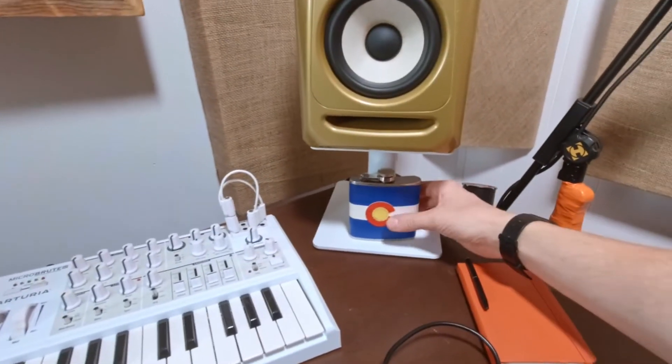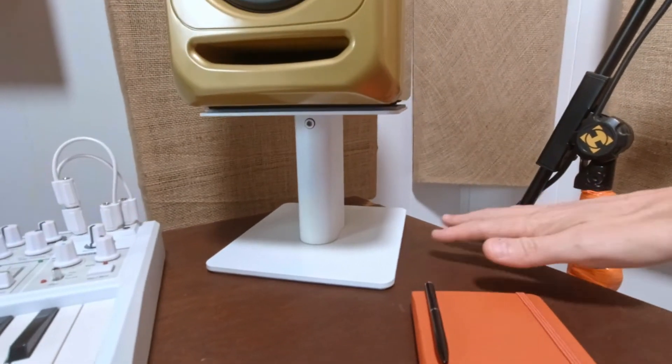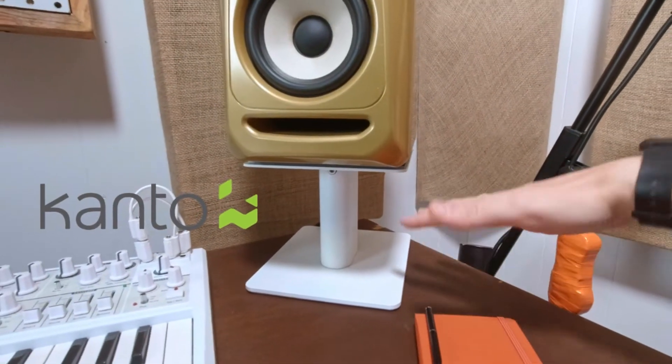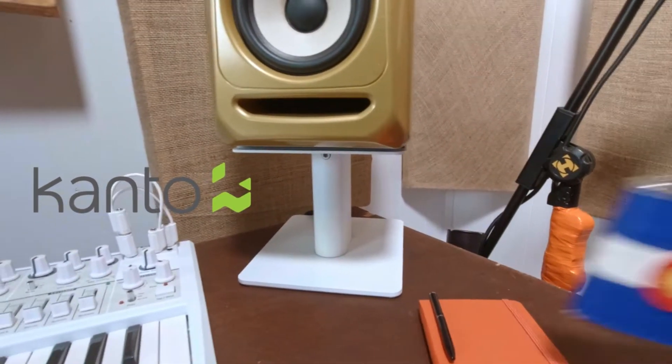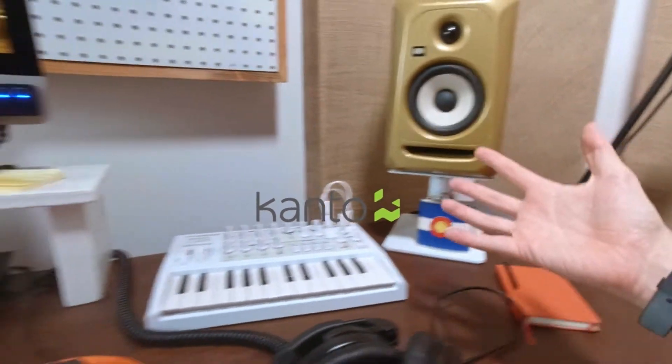I recently got these speaker stands — shout out to Kanto for hooking me up. They sent me the black ones but I wanted the white ones, so I spray painted them. They're six inches and they elevate the speakers, which not only looks cool and gives me a little more space on the desk to put things under, but it puts the sweet spot of the monitors closer to where my ears are.